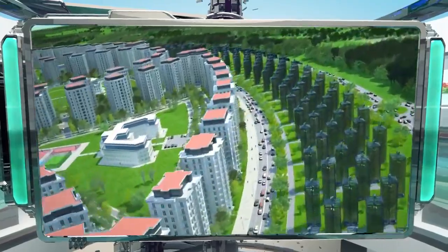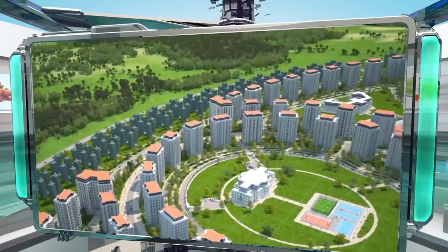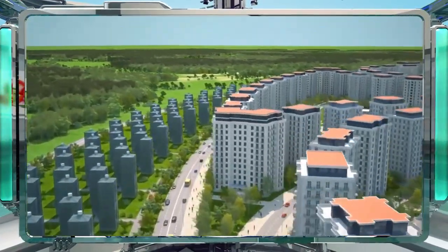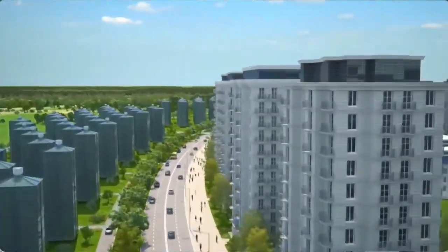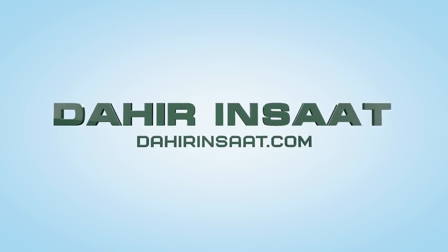This, in turn, leads to a reduction in the cost of the fruits and vegetables grown there. These greenhouse complexes from Dahir Inshat make it possible to grow virtually any crop in the limited space characteristics of modern cities. Learn more about multi-tiered greenhouses at dahirinshat.com.